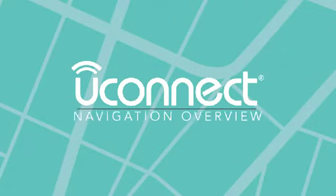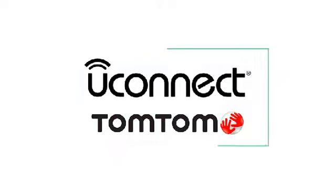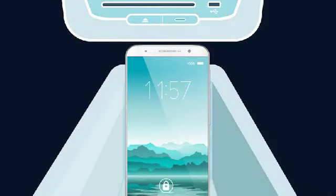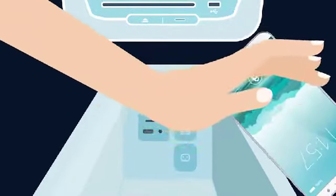Uconnect 5's all-new advanced navigation system is an intuitive built-in solution from TomTom that integrates the latest in map and location technology. Uconnect 5 with navigation is so capable that you can keep your phone safely stored — you'll never have to fumble with it again for directions.